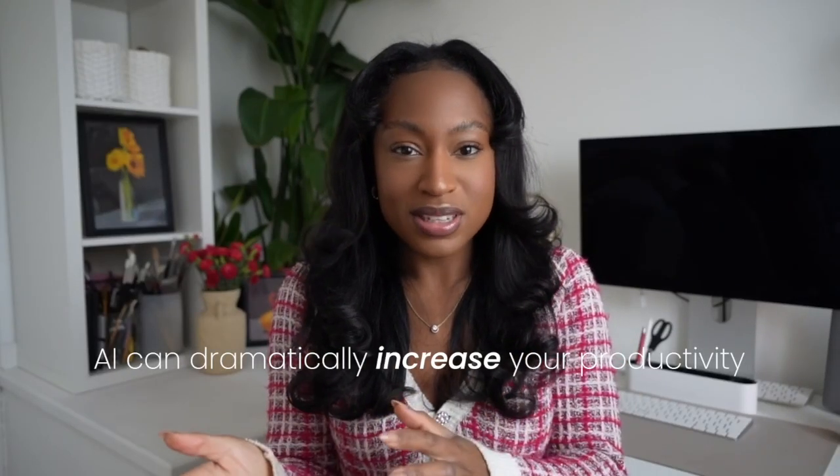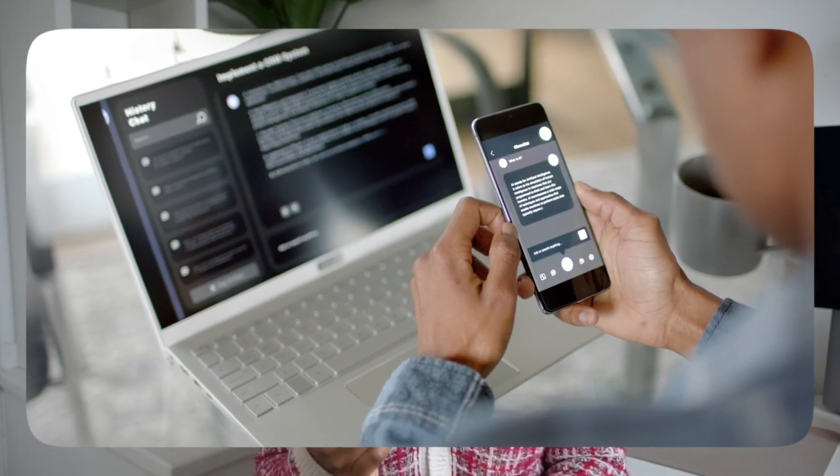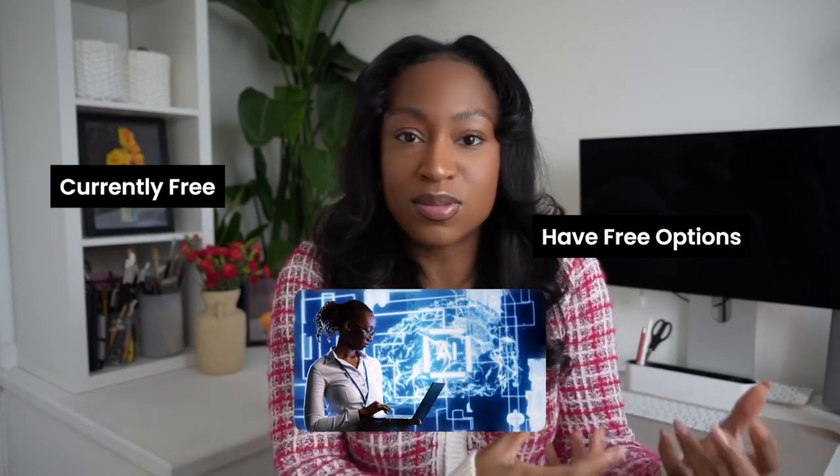AI can dramatically increase your productivity as an SRE or DevOps engineer. These tools are changing the way we solve problems, where we architect solutions, and the way we optimise environments. The best part is a lot of these tools are currently free, have free options, or are embedded in the systems that we're already using.